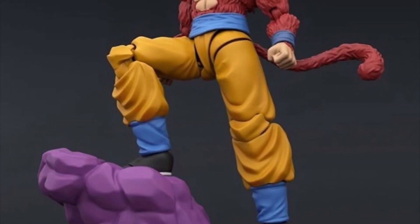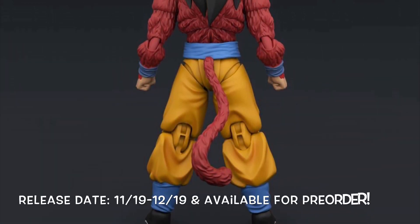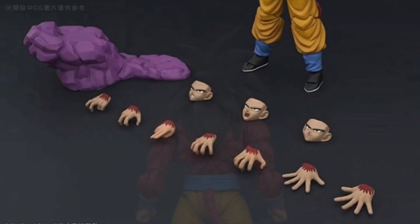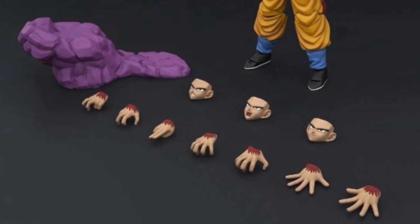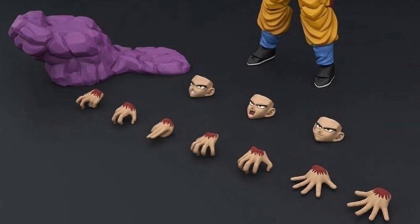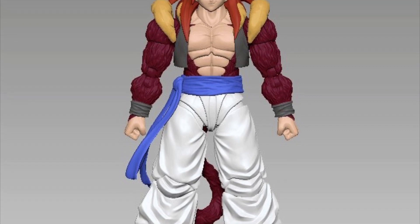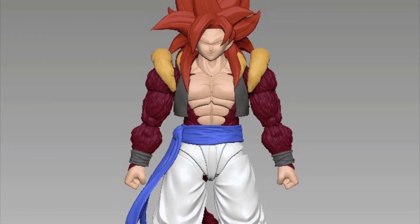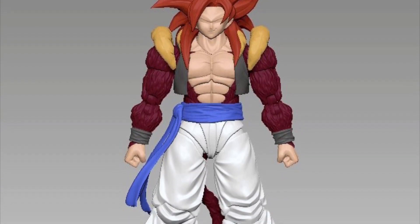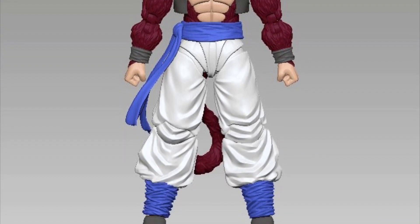Next, Demonical Fit announced a Super Saiyan 4 Goku, releasing towards the end of the year — November through December of 2019 — and it is available for pre-order right now. His accessories include alternate faces and hands, and the purple rock he stands on in Dragon Ball GT when he transforms. Also from Demonical Fit, they posted on social media that they will be making a Dragon Ball GT Super Saiyan 4 Gogeta as well. I'm hoping we also get a Super Saiyan 4 Vegeta. A lot of us have been wanting this in the SH Figuarts line and still haven't gotten any GT characters.